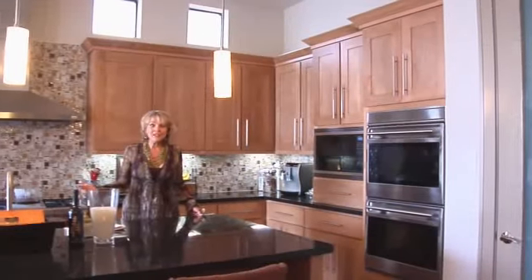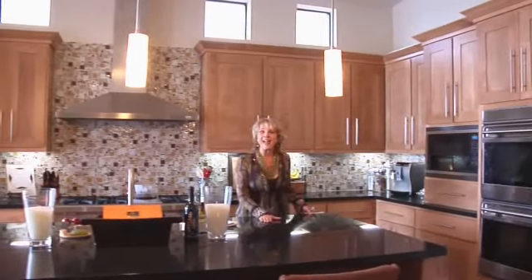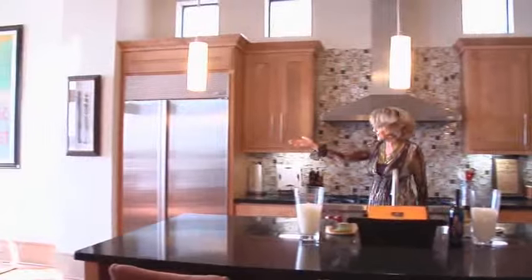Look at this incredible contemporary kitchen. It makes you want to have a party right then. Granite countertops, a mosaic backsplash and look at the views that you get out of these enormously glorious windows.